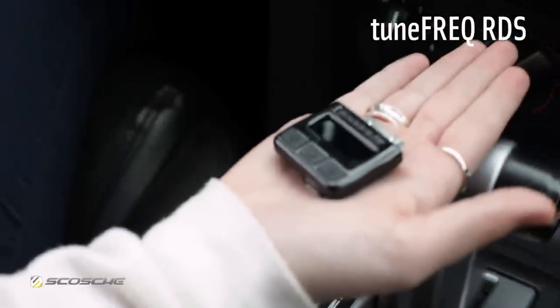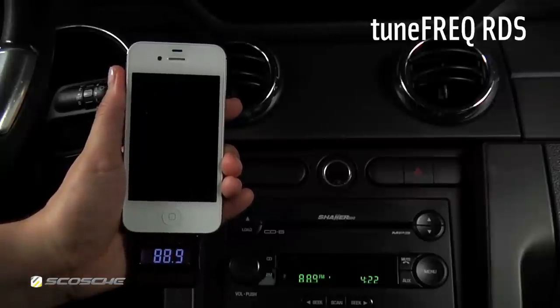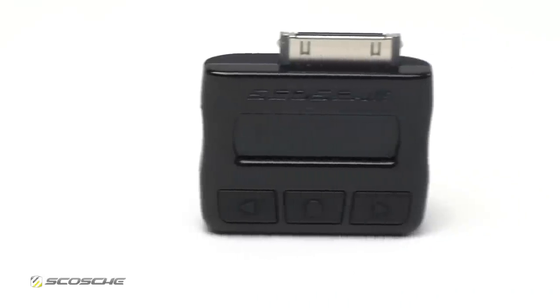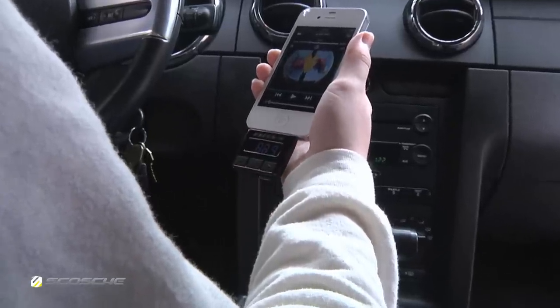The TuneFreak RDS is a wireless FM transmitter that plugs directly into the bottom dock of your iPod or iPhone. It has been designed to be convenient and compact, and will display song information on compatible RDS radios.